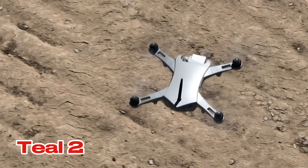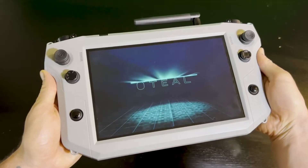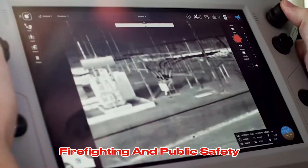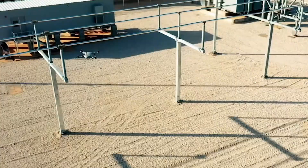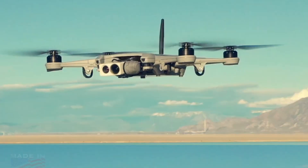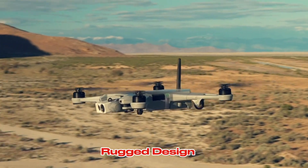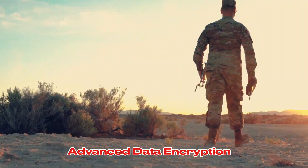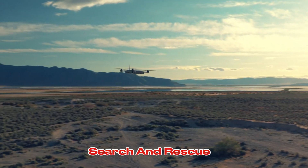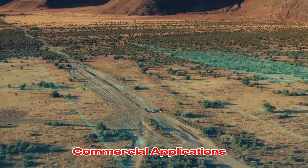The Teal 2 is a powerful drone with advanced thermal imaging capabilities. It's ideal for applications like search and rescue, firefighting, and public safety. Its rugged design and long flight time make it suitable for challenging environments. Key features: thermal imaging, rugged design, long flight time, advanced data encryption. Best for search and rescue, firefighting, public safety, and commercial applications.